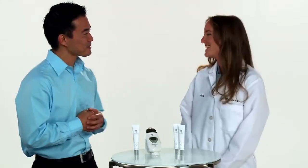Joining me here to tell us about the science behind True Face Line Corrector is Casey Hawley from New Skin Global Research and Development. Welcome, Casey. Thank you.